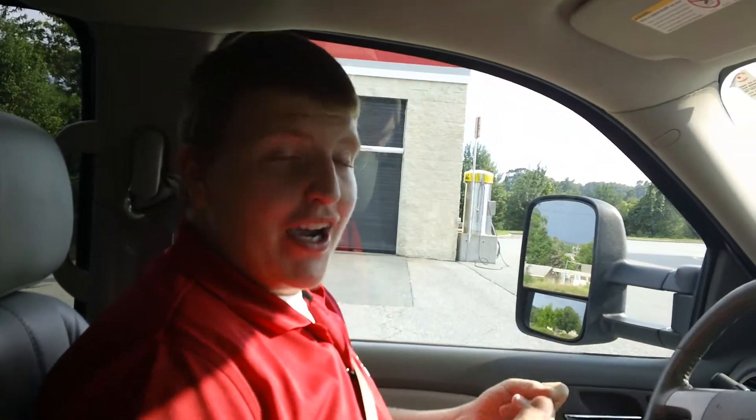Hey, what's up? This is Patrick Glover with Maxwell Volkswagen Volvo Subaru. Right now I'm in something a little different. It's not a Volkswagen, it's not a Volvo, it's not a Subaru. I am in one of our pre-owned cars. This is a GMC.